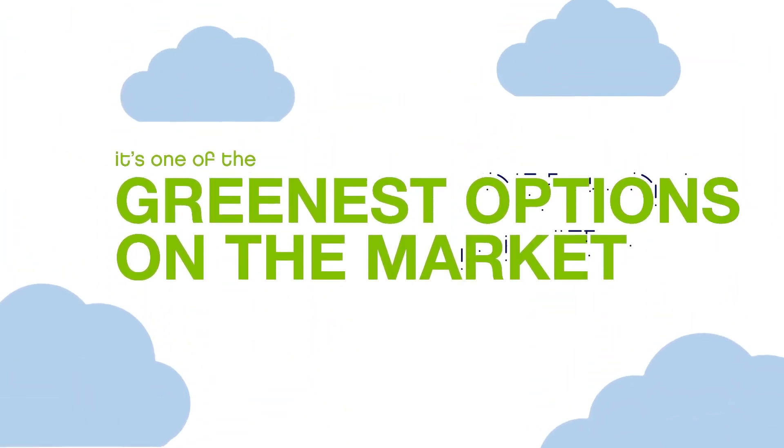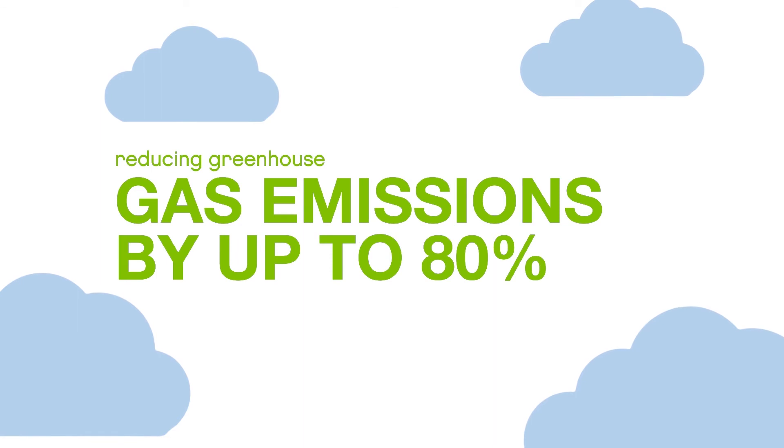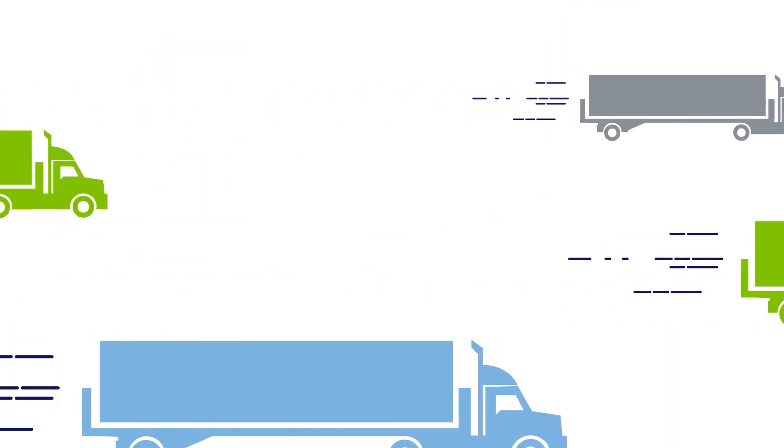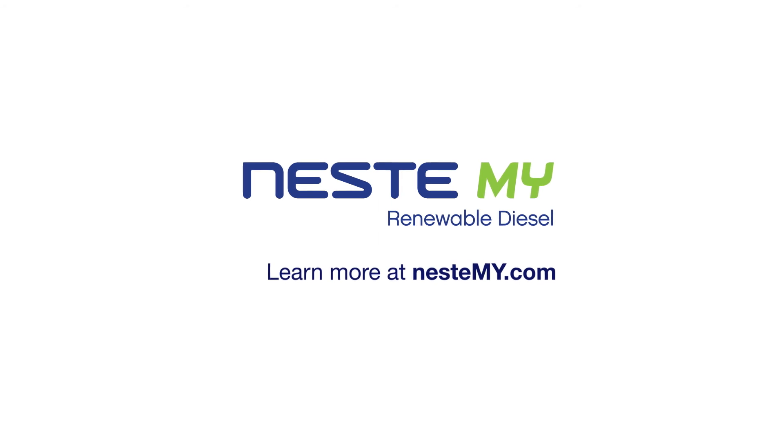And it's one of the greenest options on the market, reducing greenhouse gas emissions by up to 80%. Make the easy choice for the performance of your fleet and do your part to clear the air. Learn more about Neste MY Renewable Diesel at NesteMY.com.